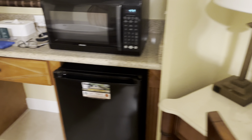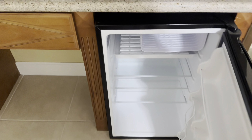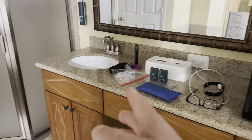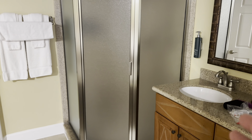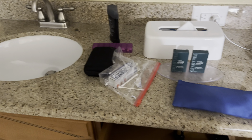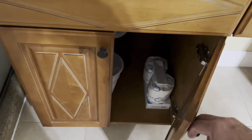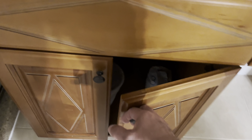Got a couple of drawers, 32-inch TV. It's not a jacuzzi tub, just a standard tub. I wish it was a jacuzzi tub, but it's not — they really should put those, because after a long day in the parks it would be nice to get into something with some jets. Got your coffee maker, your cups, and a nice little fridge.